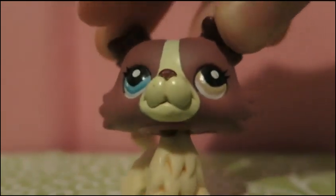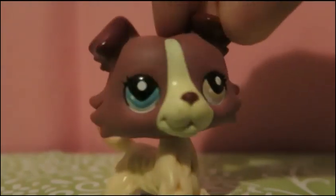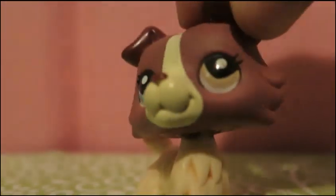Number 8 is this really cute Collie with two different colored eyes, which is what I love most about her. Her colors just go together really adorably, and I just really like her.